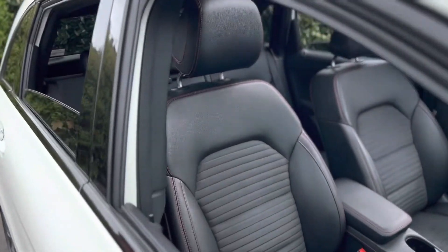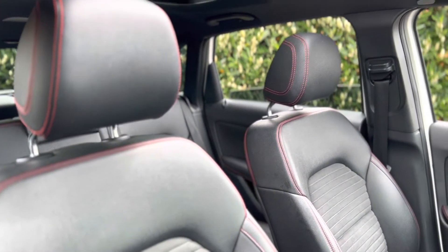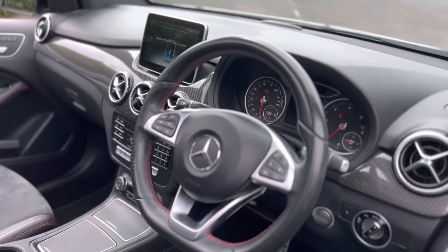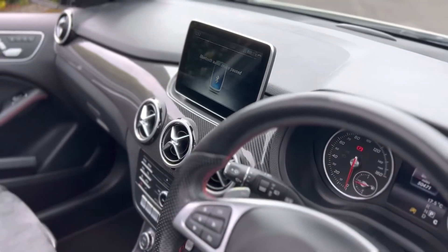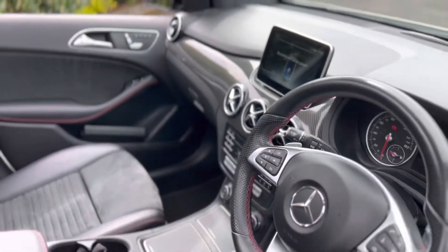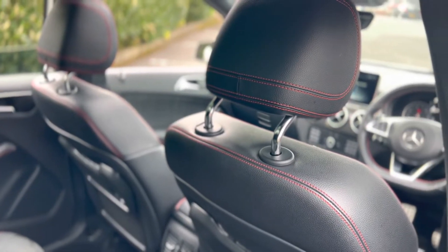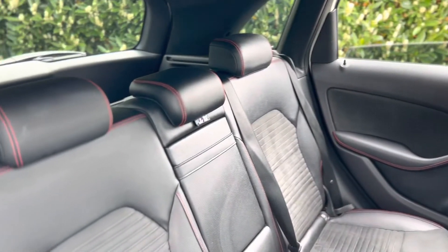The interior is memory electric enabled and heated anthracite leather with half Alicantara inserts. The vehicle benefits from command navigation, reversing camera, parking sensors, bluetooth telephone, and bluetooth audio streaming. As you can see we've got the red stitching on the seats.